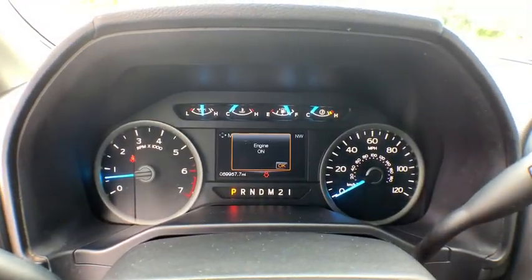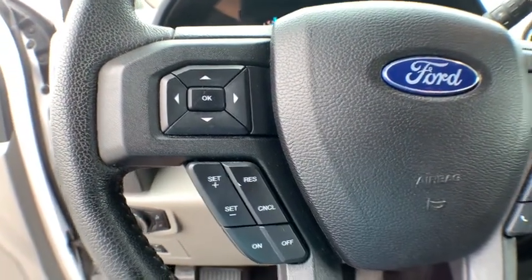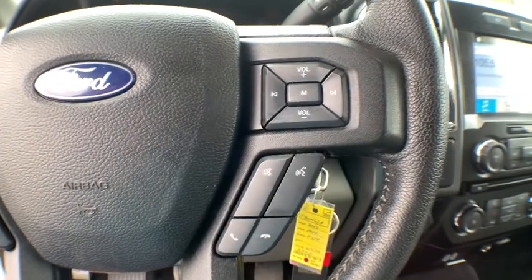Child safety locks. Auxiliary audio input. Daytime running lights. Rear head airbag. Brake assist. Passenger vanity mirror. Engine immobilizer.